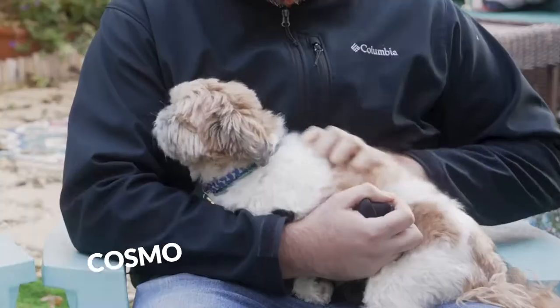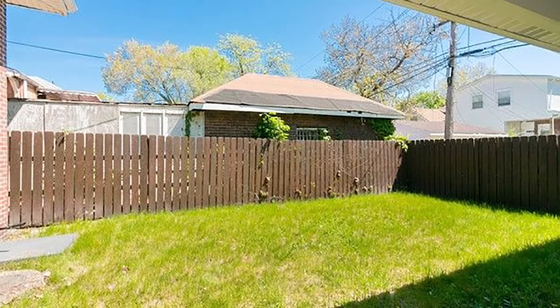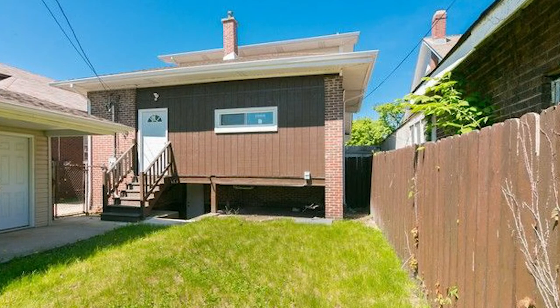My name is Rosaline and this is my husband. My name is Chris. And this is Cosmo, and we live in the South Shore neighborhood on the South Side of Chicago. When we first moved in, the backyard was just kind of a patch of grass. There was nothing here and we wanted to have an outdoor oasis.